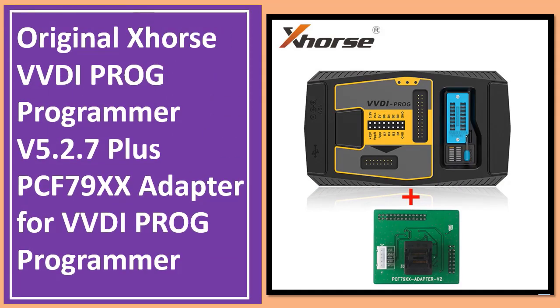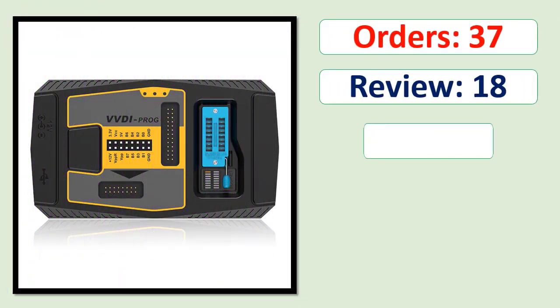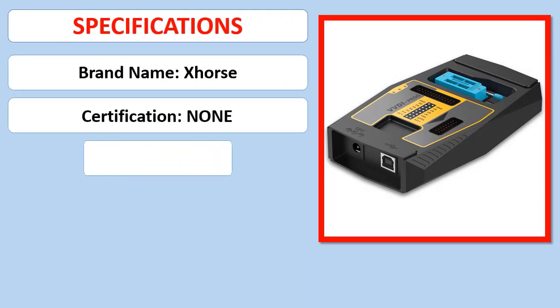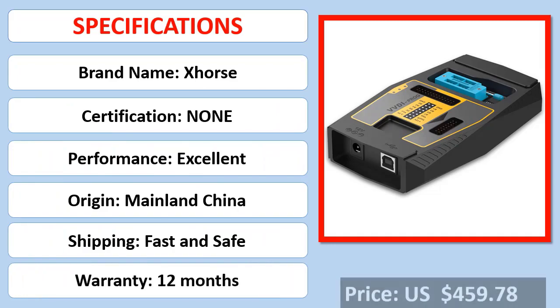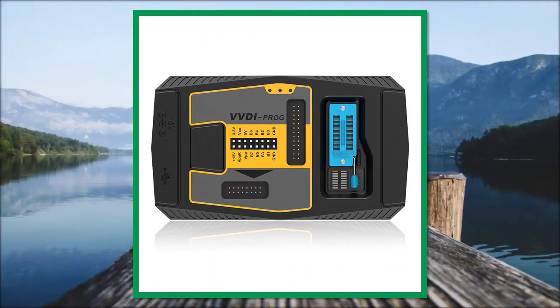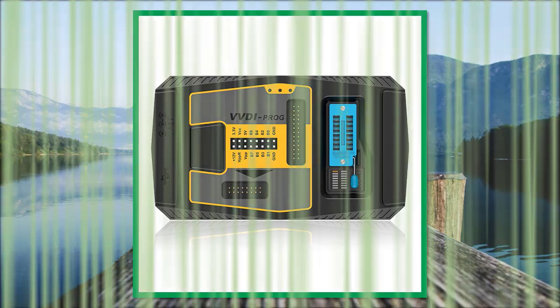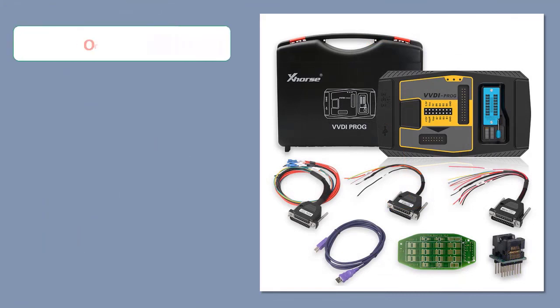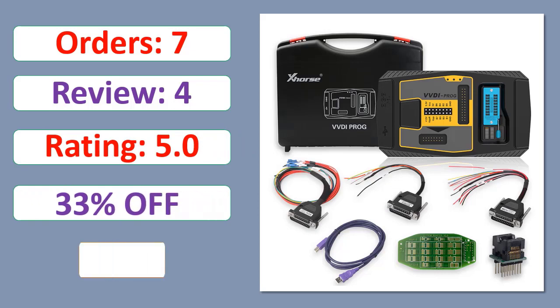Specifications: 1.2.2.2.7 Plus PCF79XX Adapter for VVDI Prog Programmer. Orders, review rating, percent off, available in stock.